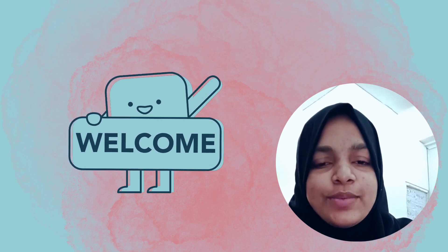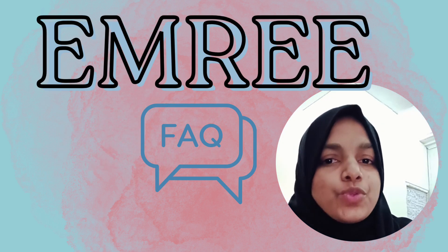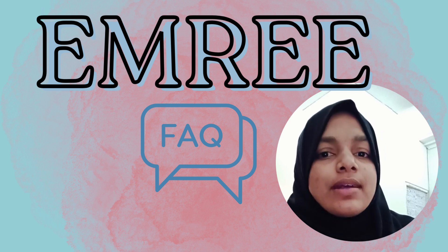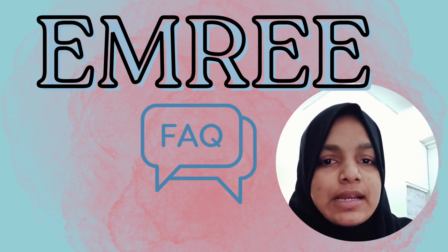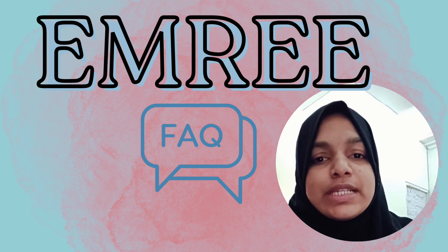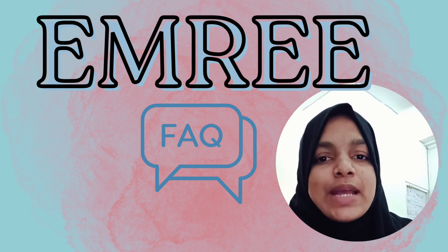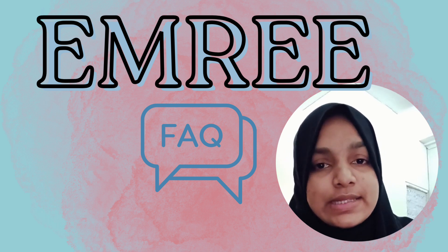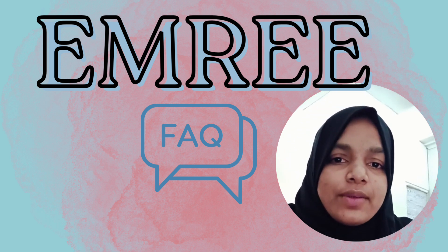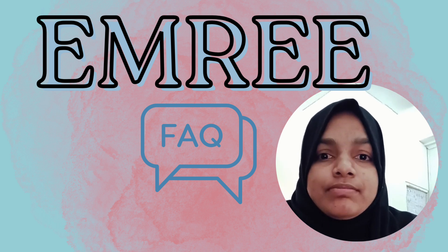Hello, I'm Dr. Hajra. Welcome back to my channel. Today I thought of addressing a few FAQs on EMRI — basically for the ones who have just come across the term and have no clue on what EMRI is, how do you apply, what makes you eligible for writing the exam, and all of those things. I was at that stage a few months back, so this is all my insights gathered along the journey.